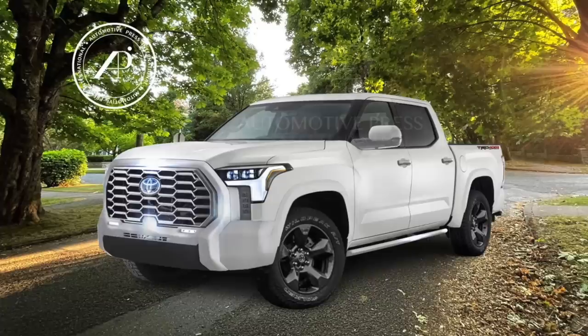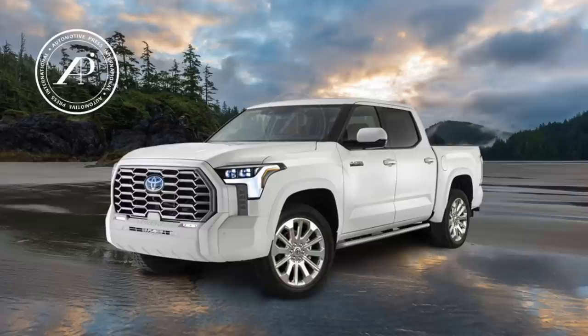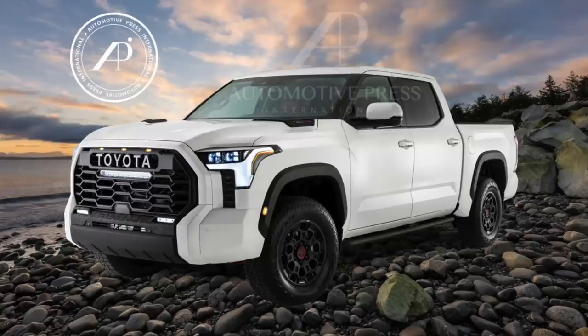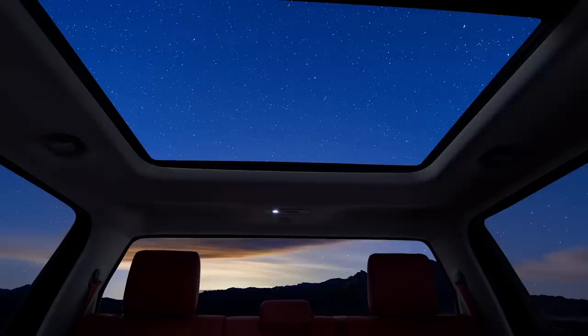That's all I have for now — lots of interesting features you can gather from these spy photos, especially the interior. In about a week or so Toyota should release another photo or teaser of what's coming with the Tundra, because it looks like they're showing something every two weeks. Hopefully Toyota will show us a little bit more photos and features as we get closer to the official announcement, which should be mid-September to late September. That's it for now — signing off, thank you so much for watching.